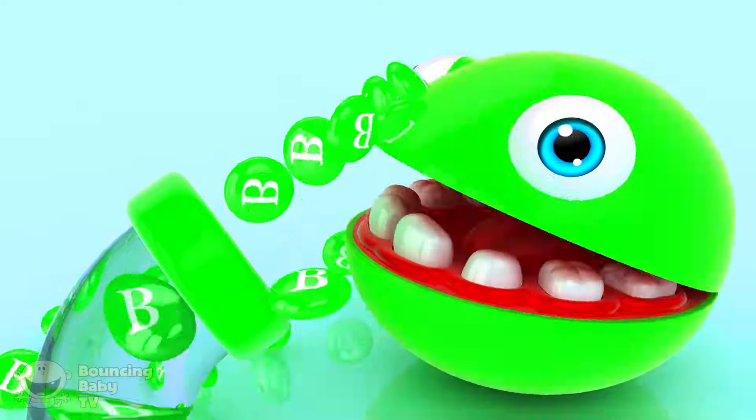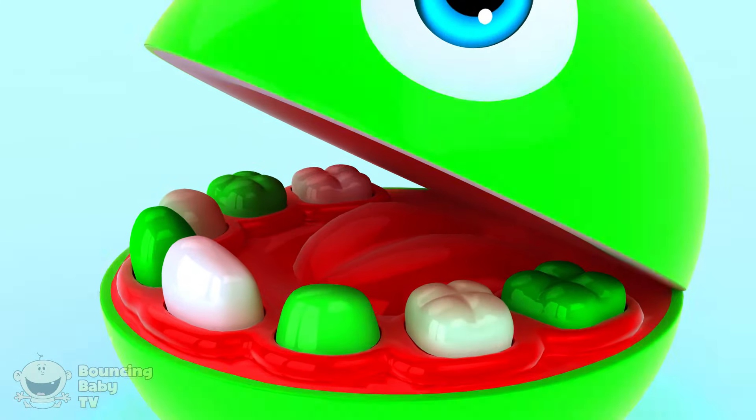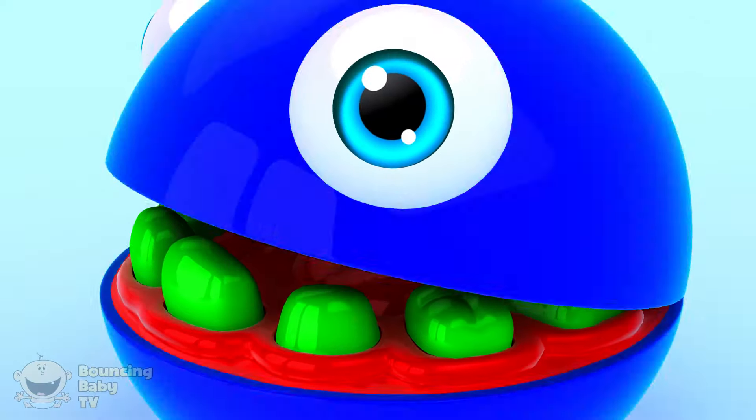It's Silfy! Green! His teeth turn green.